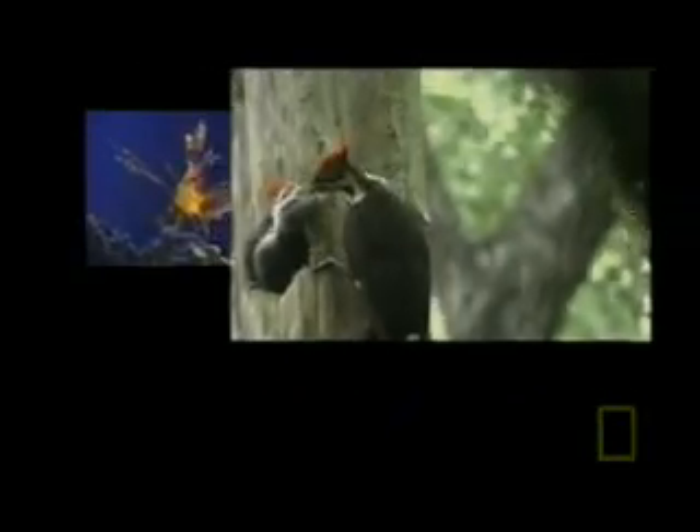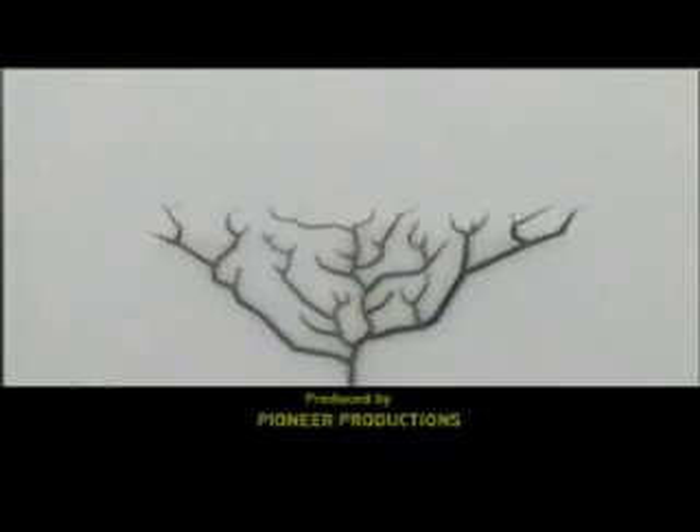Natural selection not only explains the rich variety of the natural world — it's the only rational explanation for it, from the color of flowers to the fins of a whale. From a distance, the variety and richness of life is dazzling; it can seem almost like a miracle. But the real miracle is that simple natural laws can create such an extraordinary and varied world, and that one of nature's own creations — the human mind — is capable of understanding the simple scientific truth of how we came to be here.